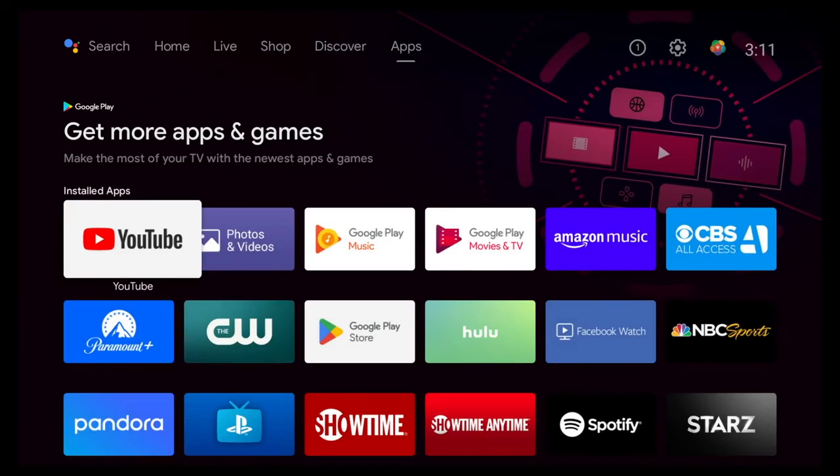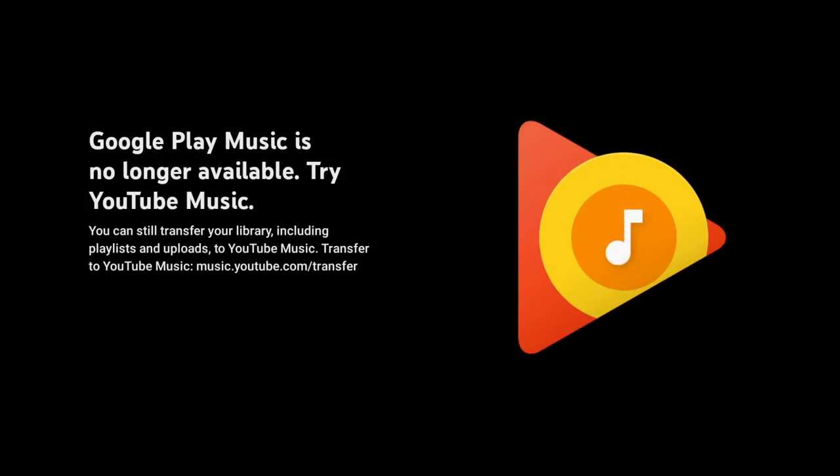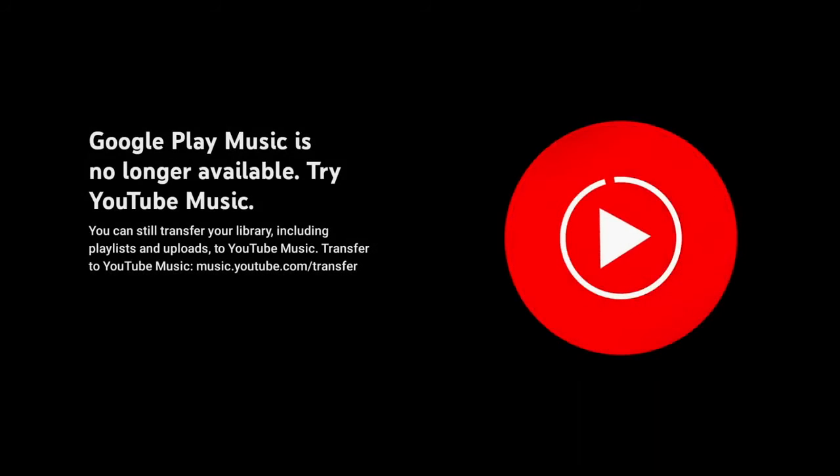This is a very common thing with Google, I just want to point out. They used to have Google Play Music — look what happened to Google Play Music. It went to YouTube. So that's why I think it's all really going to end up on YouTube in the end.